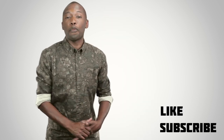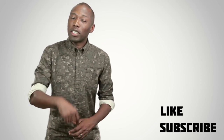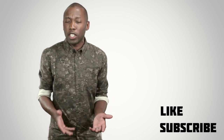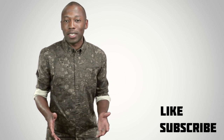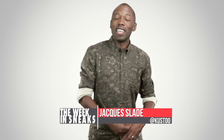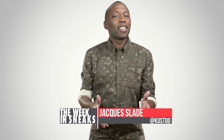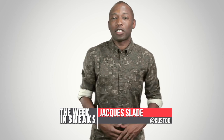That's going to do it for the show this week. I definitely appreciate you watching. If you haven't already, make sure you like, favorite, and subscribe so you know whenever something is happening on this channel. Click in the description for full links to all the stories I talked about today, plus links to the videos from earlier this week. I am your host Jacques Slade — this is The Week in Sneaks. I just passed my 100th video, so I'm really excited. I appreciate you clicking here, and I will see you soon. Peace.